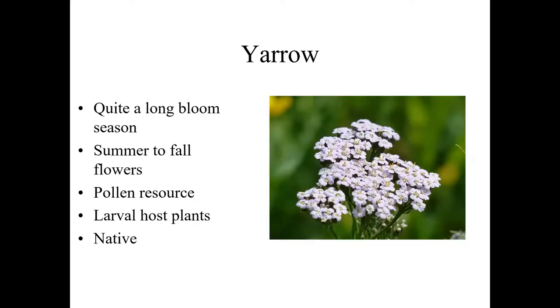Yarrow is a surprisingly good resource — a summer and into fall plant with a very long bloom season, maybe as much as 12 weeks. It has some nectar but is a great pollen resource. You can tell when your beehives are on yarrow because the grayish pollen in their pollen baskets is different from the usual color you see them bringing in. Yarrow is also an excellent larval host plant. Most yarrows in catalogs and nurseries — all the different colors — are hybrids or introduced species, but we do have native yarrow, typically white-flowered.